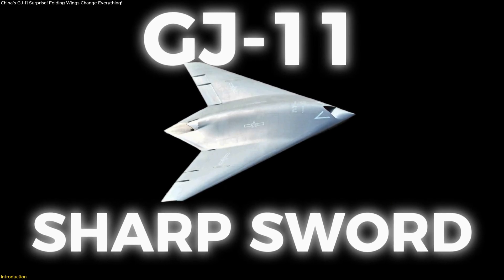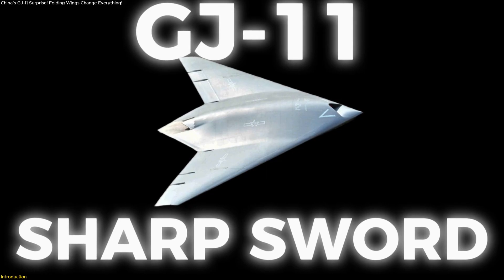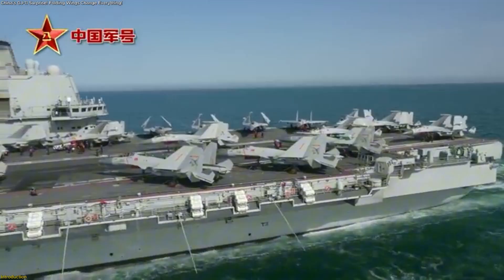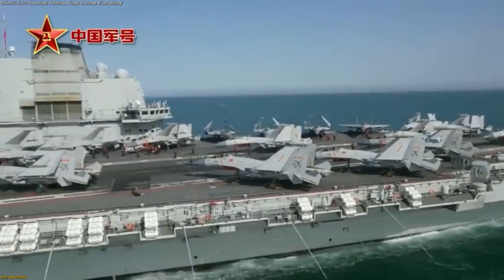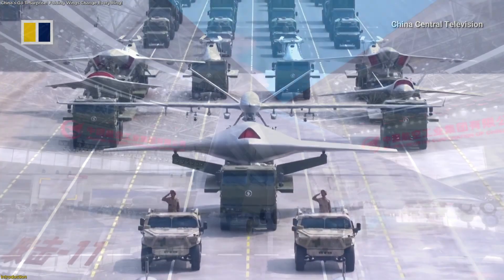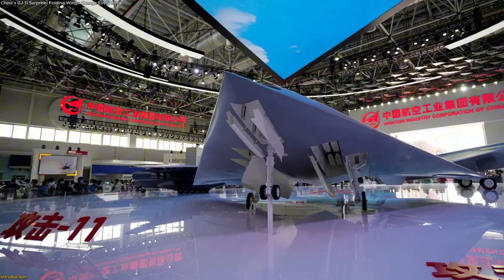China's GJ-11 Sharpsword has reappeared with a dramatic upgrade: folding wings. This single feature suggests the drone is being prepared for operations at sea, possibly from the decks of carriers. Built with stealth shaping, hidden intakes, and internal bays, it's designed for long-range, intelligent missions.